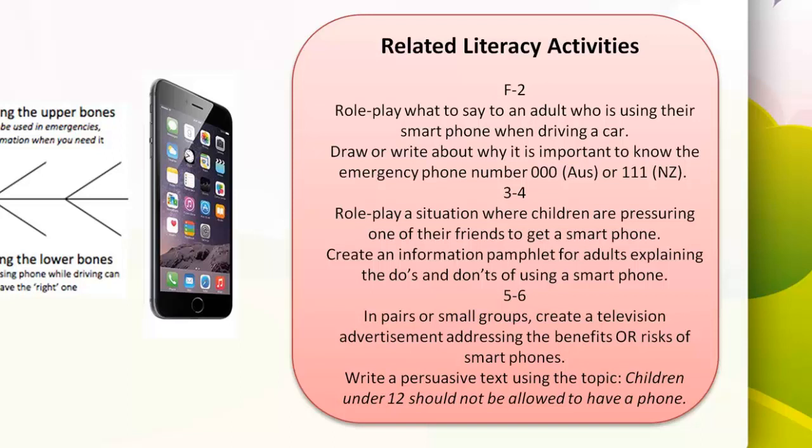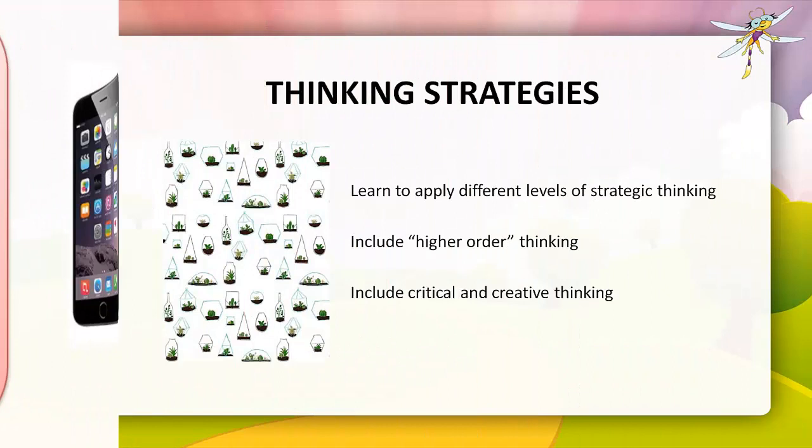Related literacy activities for a fishbone diagram: F to 2, students could role play in pairs what they could say to an adult using a smartphone while driving, or write about why it's important to know the emergency phone number — triple zero in Australia or triple one in New Zealand. Years 3 and 4 could role play a situation where children pressure a friend to get a smartphone, or create an information pamphlet explaining the do's and don'ts of smartphone use. Years 5 and 6 could create a TV advertisement addressing the benefits or risks of smartphones, or write a persuasive text on 'Children under 12 should not be allowed to have a smartphone', using the Ziptales Write Time documentary 'How to Write an Argument'.